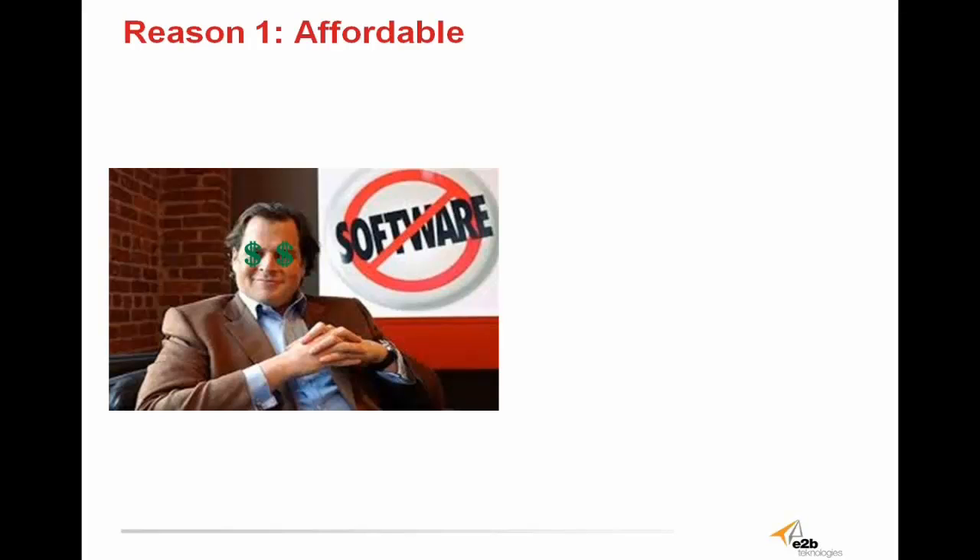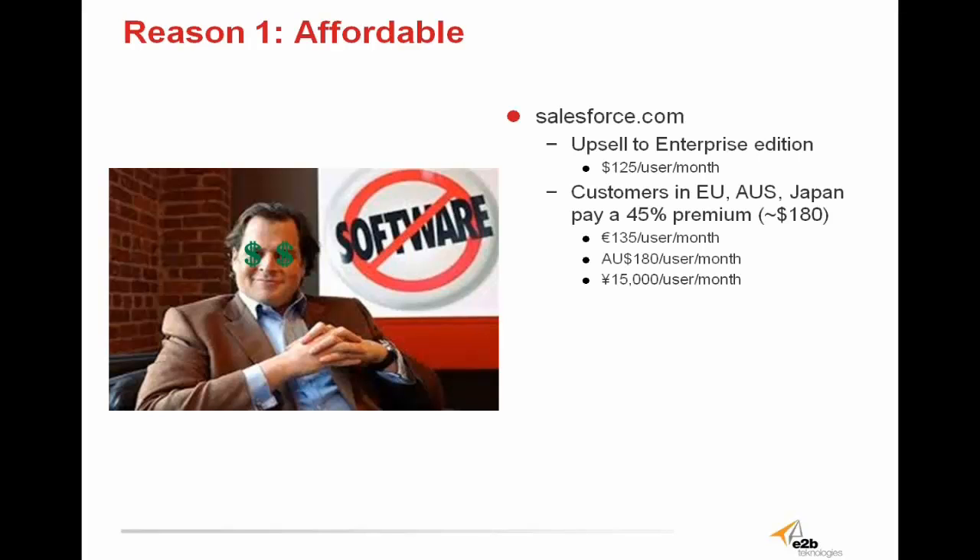Lastly and most importantly, Sugar CRM is affordable. There's a one-world price with Sugar, whereas Salesforce charges customers a 45% premium to host their CRM solution on the same servers just because they're in different billing locations. Salesforce is kind of like a video game — if you want more features, you need to go to a higher level. If you want more value, you have to go to a higher level. Salesforce is essentially gaming its customers. With Sugar, there's no game, no smoke and mirrors. It's a complete solution at an affordable price, and your company deserves software that makes money, not expenses.